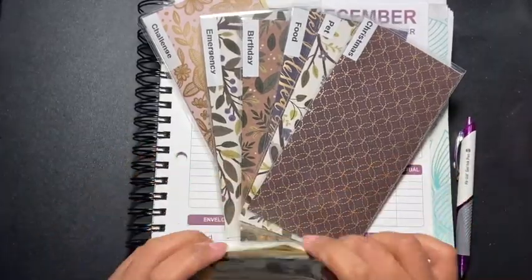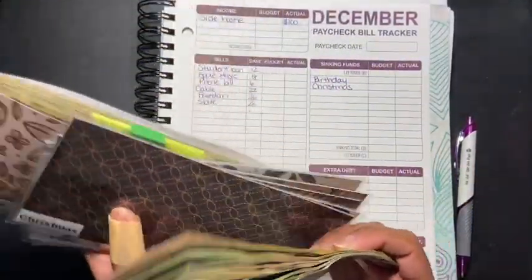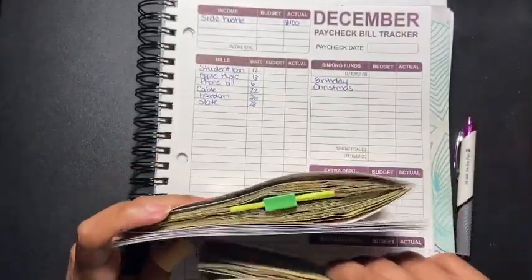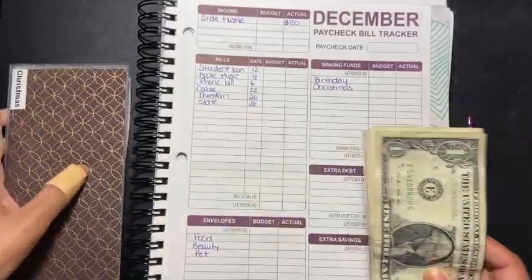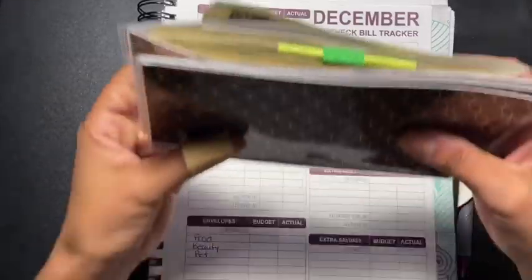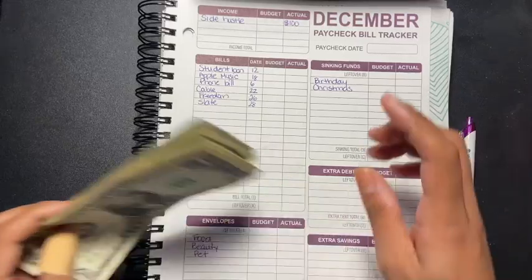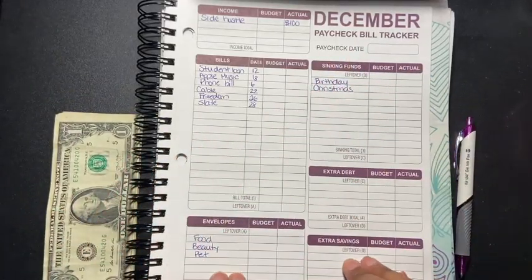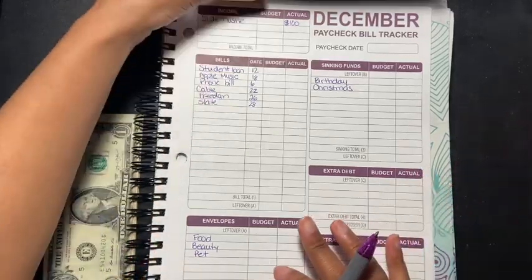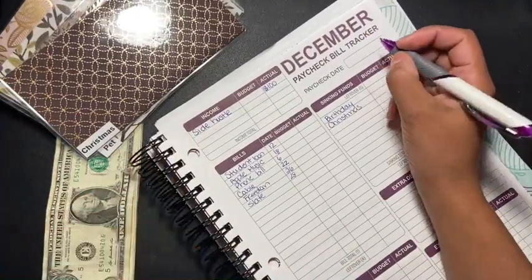Hey guys, welcome back to another video. Here I have my December paycheck bill tracker for my first paycheck, and I'm going to move all this inside. Let's just put it right here for now — hopefully you guys can see the page.